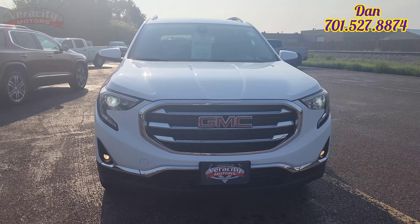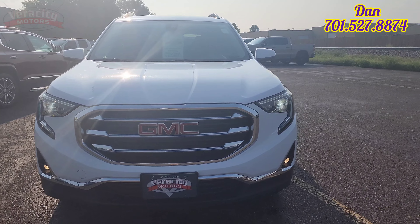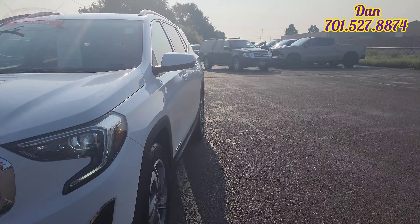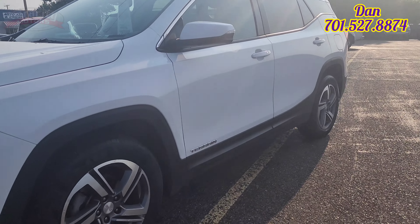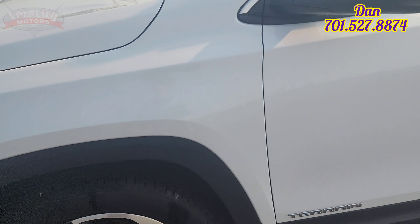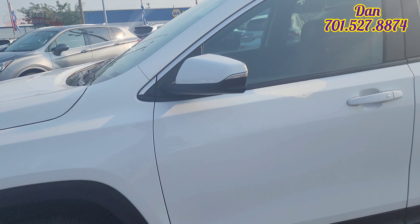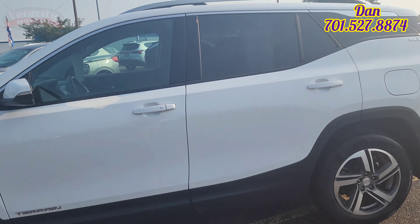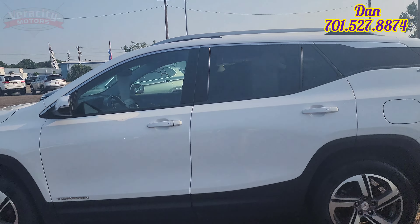We do have fog lamps down on the bottom. It does have HID headlights as well as LED daytime driving lights that go around those headlights right there. Pretty nice. Nice looking rims on this vehicle as well. Tire tread on here is pretty good. Also does have the turn signals built into the side mirrors. It does have an automatic car starter built in. Push button lock and unlock on all four doors.